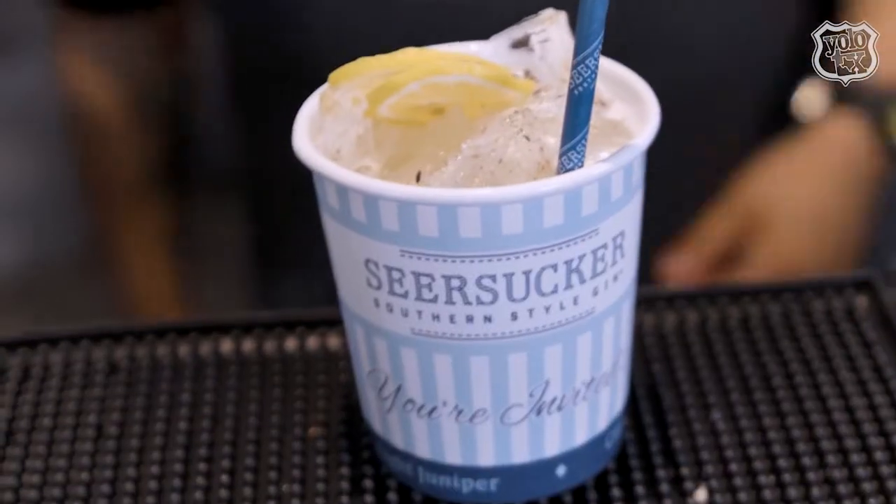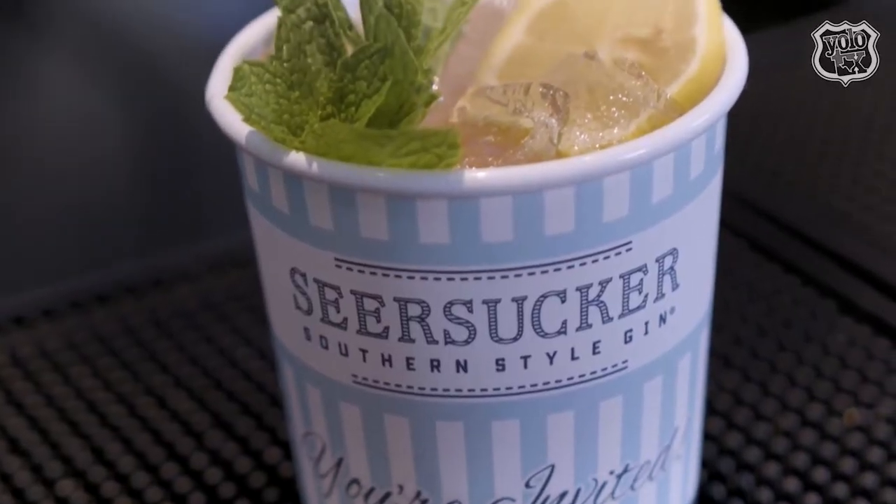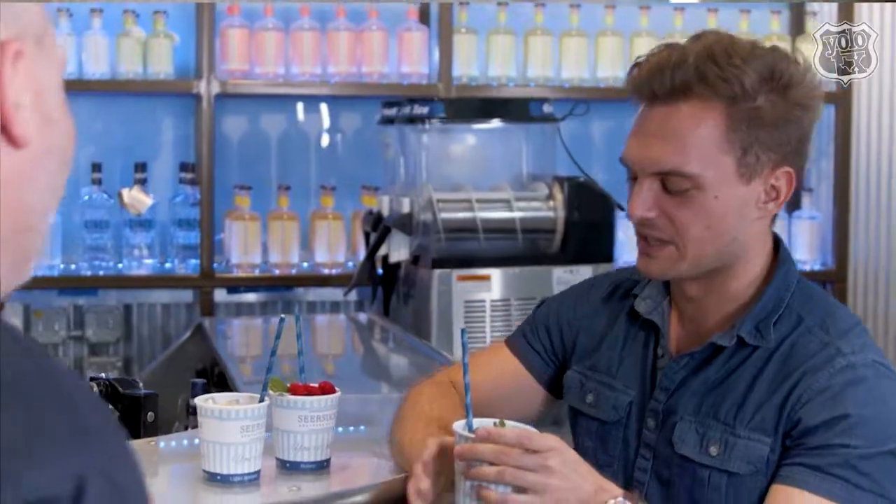If you sip through the straw you get a sweeter taste — more of the honey in the cocktail — but if you sip from the cup, you inhale some of the pepper and that becomes part of your taste profile, calming down some of the sweetness. It has honey syrup in it — this is the bee's knees of gin beverages. And this is my favorite: the Grapefruit Cooler, featuring the Seersucker Grapefruit. I love grapefruit — that one's my favorite.